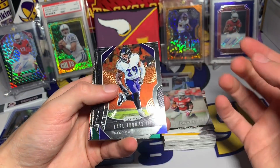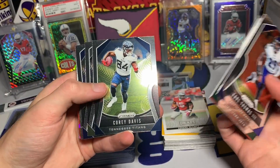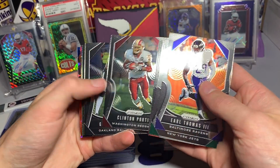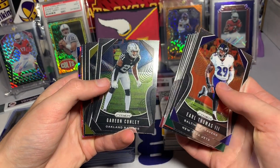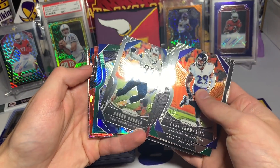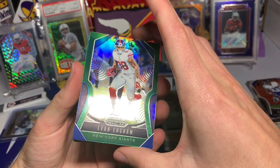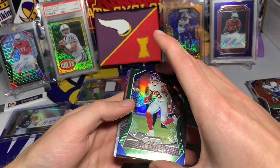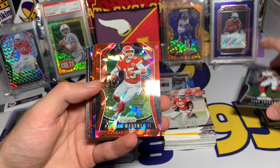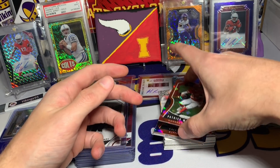Alright, cracking into the 2019 Prism hanger: Earl Thomas, Leonard Williams, David Njoku, Eli Manning, Cory Davis, Tevin Jr., Ty Hilton, Xavien Howard, Jalen Ramsey, Clinton Portis, Gareon Conley, Gary Bradshaw, Aaron Donald — a little silver action — and then a green parallel of Evan Engram. Cool green parallel of him. Now we're getting to the cracked ice.